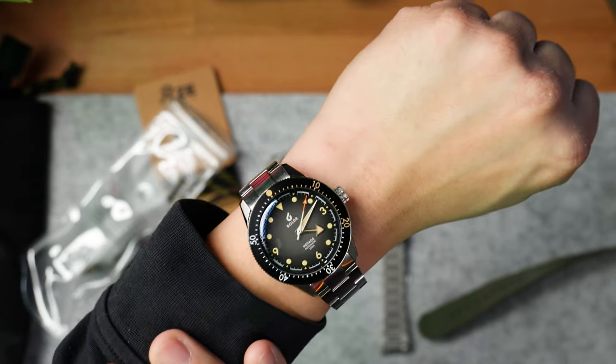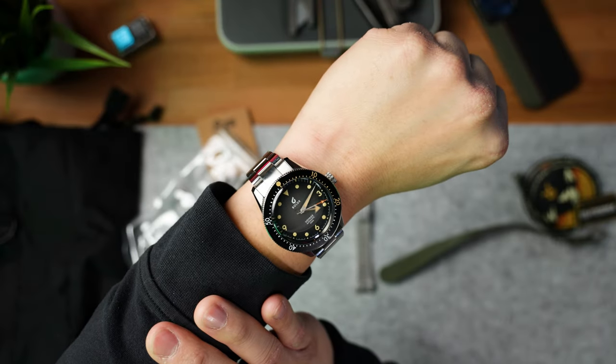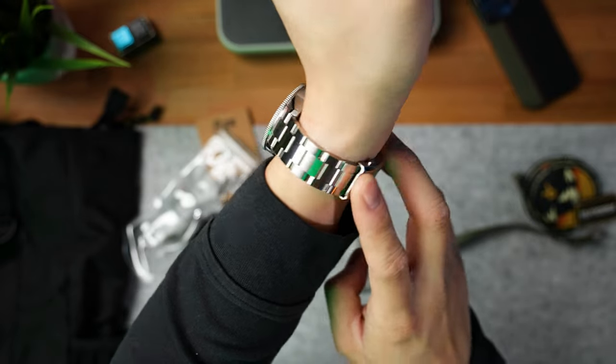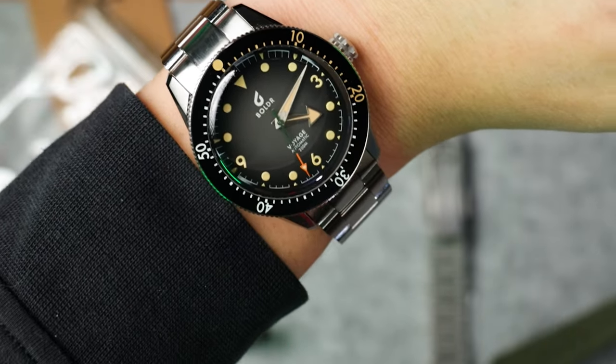Before I throw on the new bracelet, let's do a quick wrist check because this is the watch I'll probably end up wearing most of the time in December. This is the Boulder Supply Co. Voyage Mediterranean. It's got a really nice stainless steel case as well as bracelet, a super nice clicking bezel, and a really nice looking simplistic dial. The Voyage is my very first diver watch — I'm jumping into the rabbit hole with watches and still learning a lot.